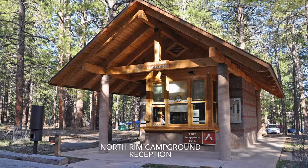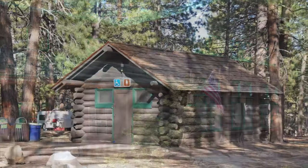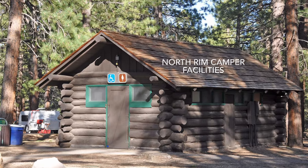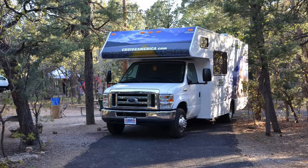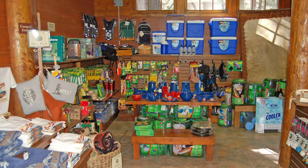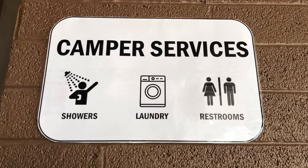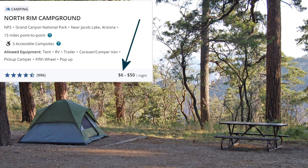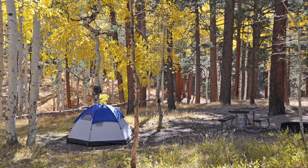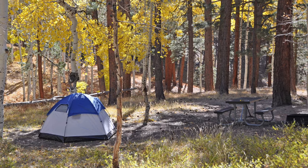North Rim campground is similar to Mather, but on a smaller scale. It's generally open from May 15th to October 16th and has 90 sites. There are no RV utilities, but it does have a dump station, as well as a small general store, a shower and laundry facility, and a gas station. Unlike the other two campgrounds, North Rim does have some walk-to sites available for $6 a night, which are rumored to be available on a walk-up basis even when the campground is fully booked.